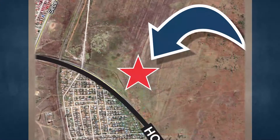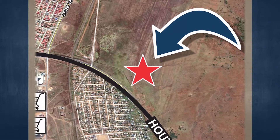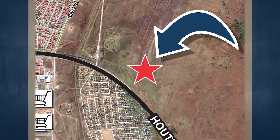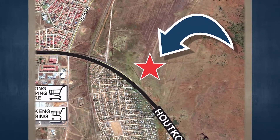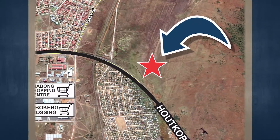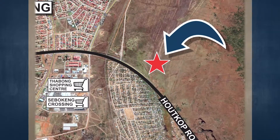Although the subject property falls within the demarcated boundaries of Imfuleni municipality, the subject area has limited bulk services. Since the subject area used to be an agricultural node, each plot has its own septic tank sewer system, with the result that the city council did not install bulk sewer.